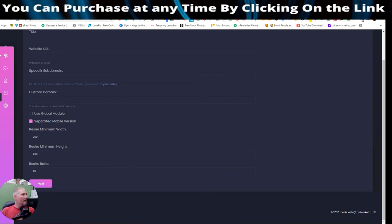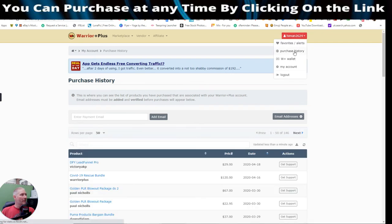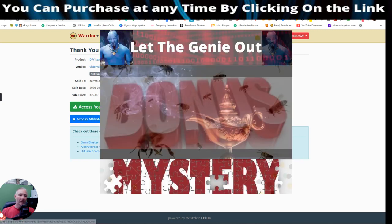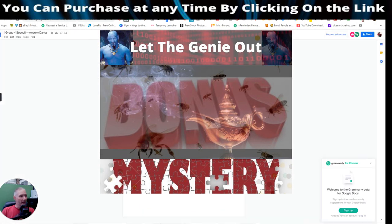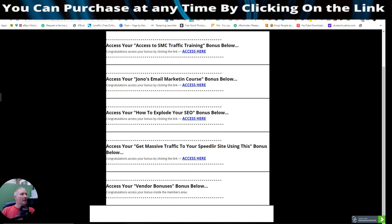If you're wondering what else to do, let me show you Warrior Plus. Imagine you've purchased this — once you're in Warrior Plus you'll see 'Access Purchase' and directly below that is 'Access Affiliate Bonus', which includes all my custom bonuses as well as the vendor's bonuses. Let me click on this link to show you the vendor's bonuses. So that's it in a nutshell.